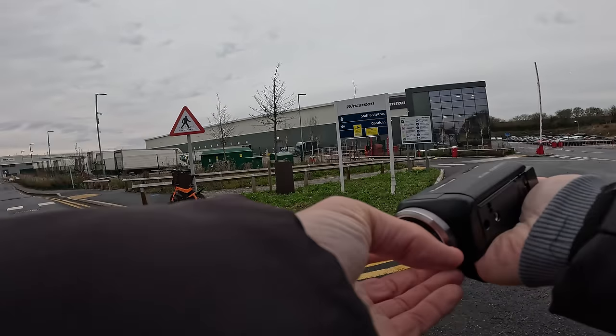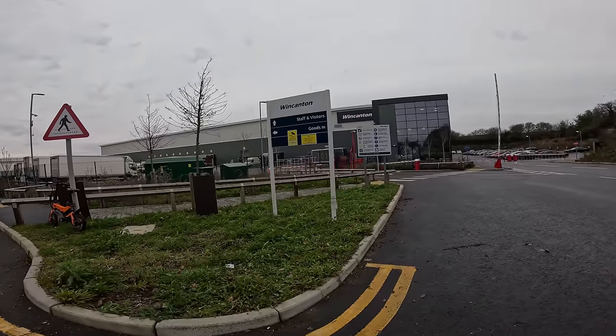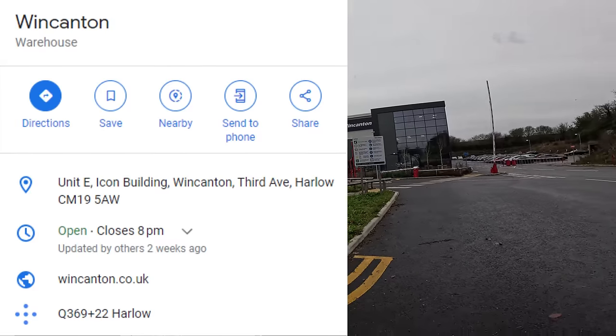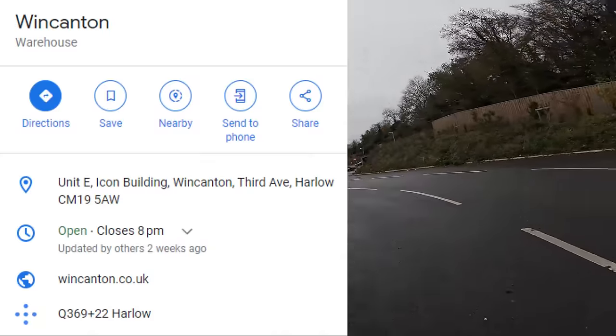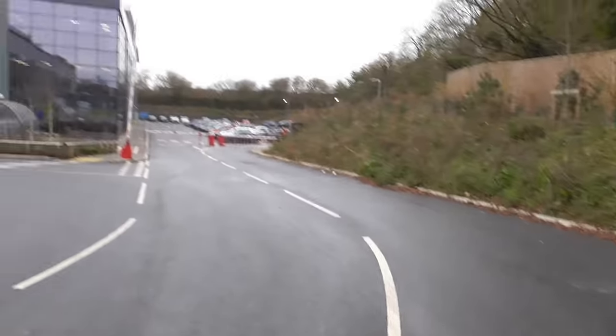So welcome back to the channel, guys. Today we're here in Harlow, Essex, taking a look at Wincanton. This one looks brand new — even the tarmac that we're standing on right now is fresh, fresh, fresh. There's a helicopter in the distance.